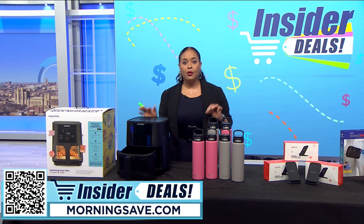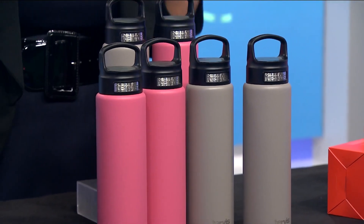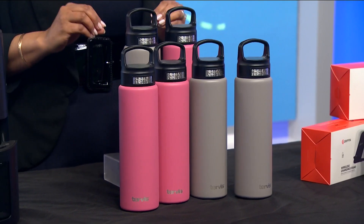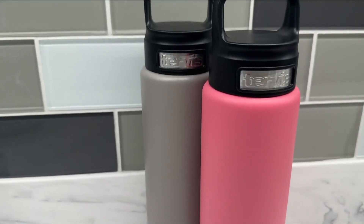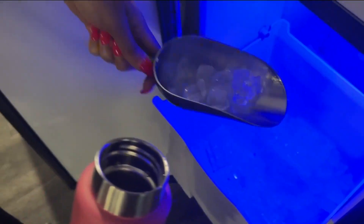This next item is perfect for the coming warmer weather, which means we've got to hydrate, hydrate, hydrate! We can all stay on top of our water intake with this deal from Turvis. These 24 ounce triple insulated tumblers will keep your drinks at temperature for up to 60 hours — finally, your iced coffee will stay icy.